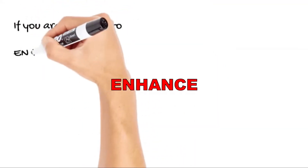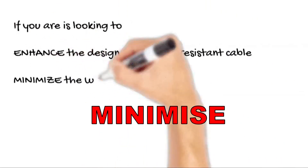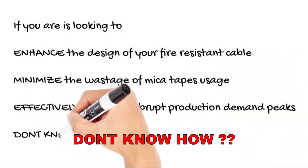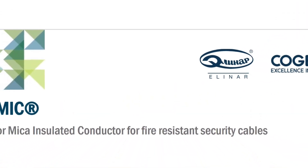If your production is looking to enhance the design of your fire-resistant cable, minimize the wastage of mica tape usage, effectively cope with volatile production demand peaks, or simply wanting to start producing fire-resistant cable but don't know how, then Feemic is the solution for you.